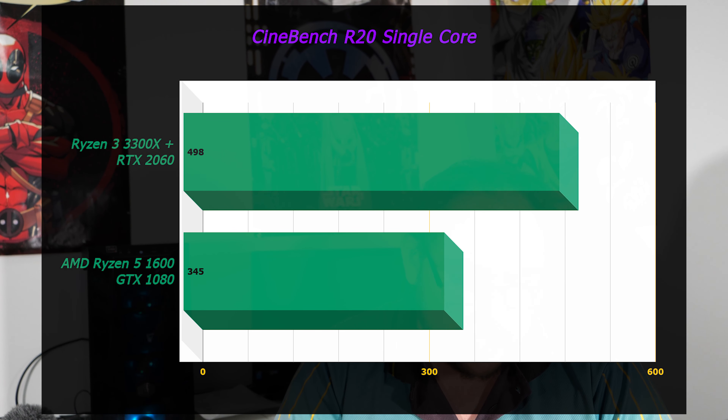Moving on, Cinebench single core. The reason I did this instead of multi-core is because we really want to see how this chip performs in single-threaded applications, as opposed to previous Ryzen generations — because traditionally that is where Ryzen was weak. The 3300X scores 498 versus 345 for the Ryzen 5 1600 — that's a pretty big jump, looking like 25 to 30% less performance from the Ryzen 5 1600 in single core. In multi-core it was almost a dead heat, so the Ryzen 3 pretty much matches the performance of the Ryzen 5 1600. Modern 4-core 8-thread versus slightly older 6-core 12-thread, matching the performance. Zen 2, as far as I'm concerned, is a fantastic architecture.